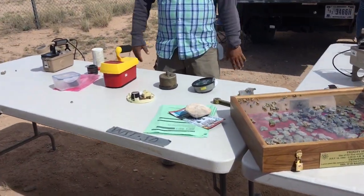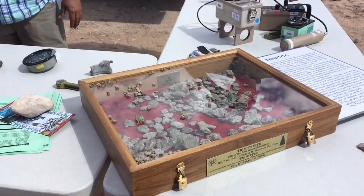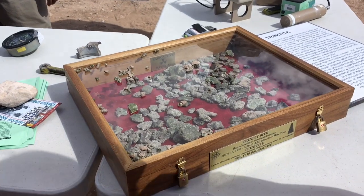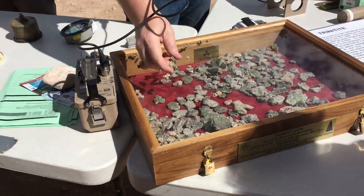There are different things, man-made and even natural, that are very radioactive. It's lively. We have samples. It's safe to touch. It's very low.